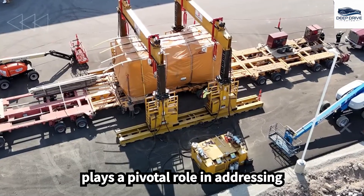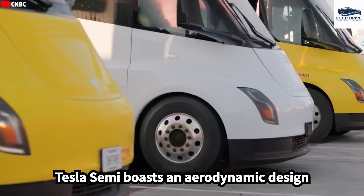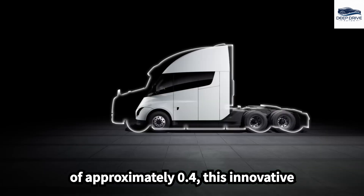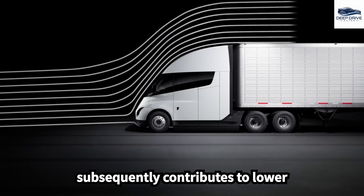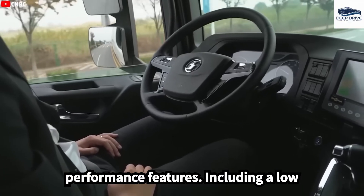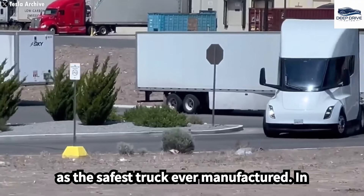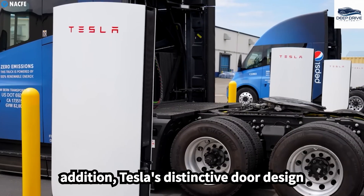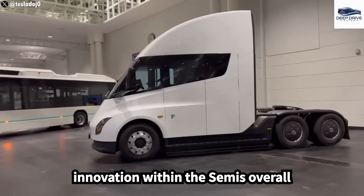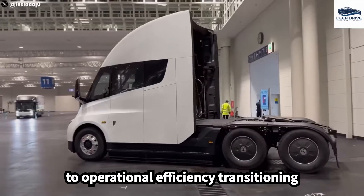Drawing inspiration from high-speed trains, the Tesla Semi boasts an aerodynamic design that dramatically enhances energy efficiency, featuring a drag coefficient of approximately 0.4, minimizing air resistance and contributing to lower operating costs. The Semi integrates cutting-edge safety and performance features, including a low center of gravity and advanced autopilot capabilities, aspiring to establish itself as the safest truck ever manufactured. Tesla's distinctive door design significantly improves driver accessibility, reflecting a combination of practicality and innovation.